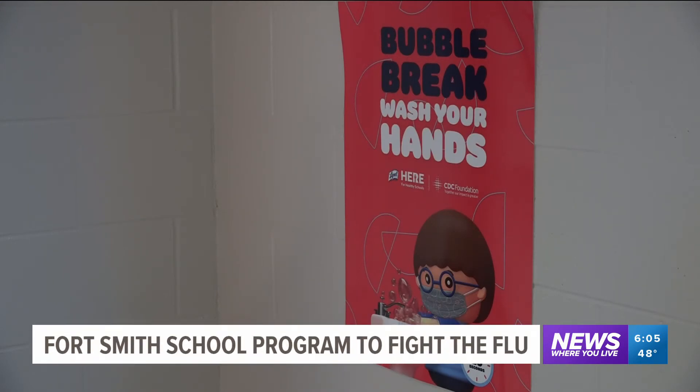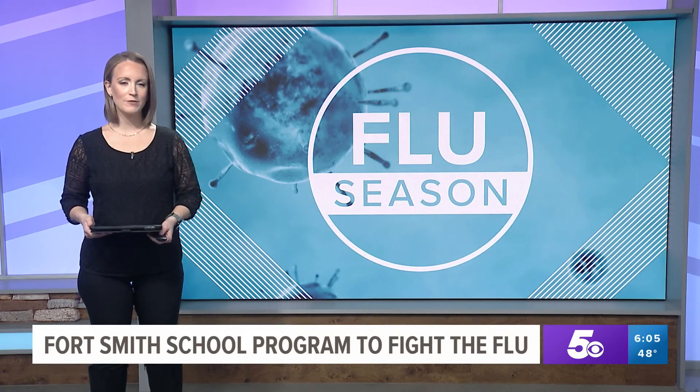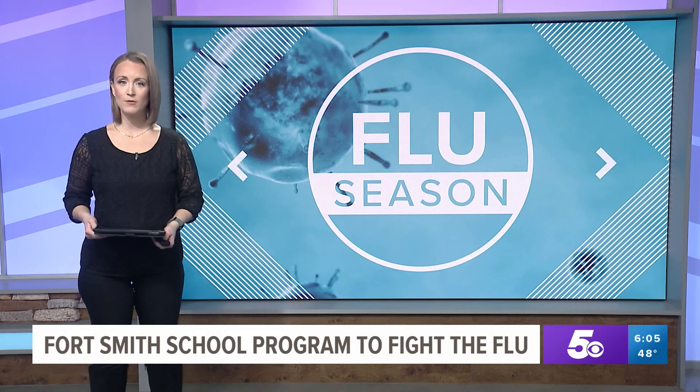In Fort Smith, covering news where you live, Catherine Gilker, 5 News. Kenza says about 100 schools in Arkansas are participating in the Fluency Program, and schools can still sign up for free.